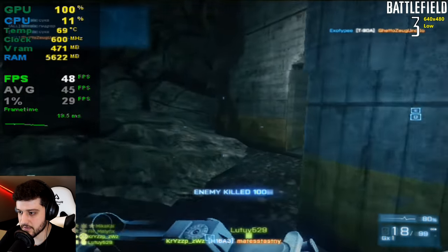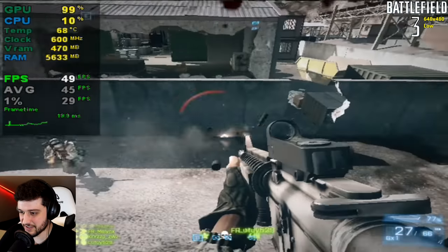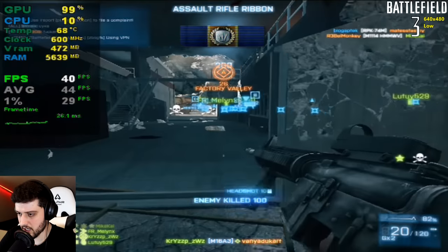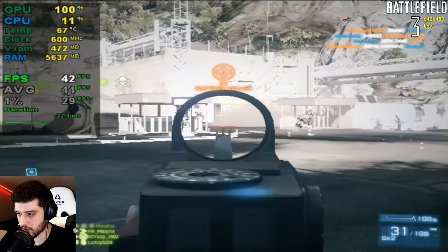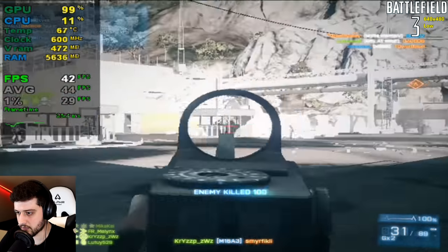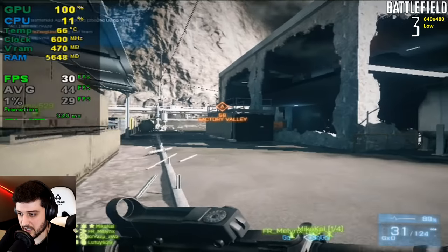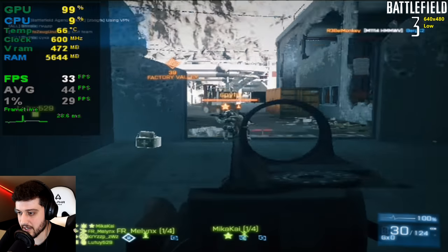I'm actually getting used to it right now — the totally ridiculous lens flares in this game, I forgot about that. It's still very hard to spot people, but it's possible to play like this. I would actually try to find something better if you really want to play Battlefield 3, but I guess I could actually have fun with it, if I didn't mind going blind at an early age.